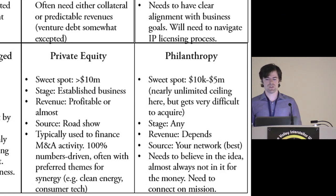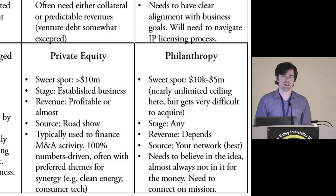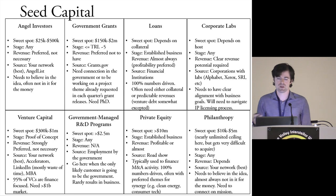Then there's philanthropy — the sweet spot is actually pretty wide ranging, roughly $10K to $5 million. It's 100% situation-specific, and if you don't have a network for it, it's kind of not worth thinking about because it's highly competitive. They're typically very specific — if you're solving malaria, the Gates Foundation is great. But I would never give up on it, because people who have a passion about a specific domain are rather likely to fund you if you can find a good match.